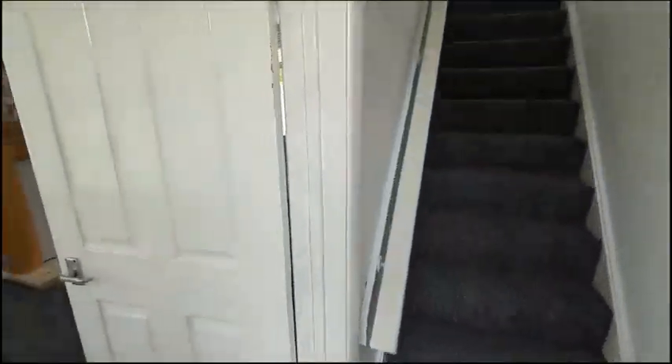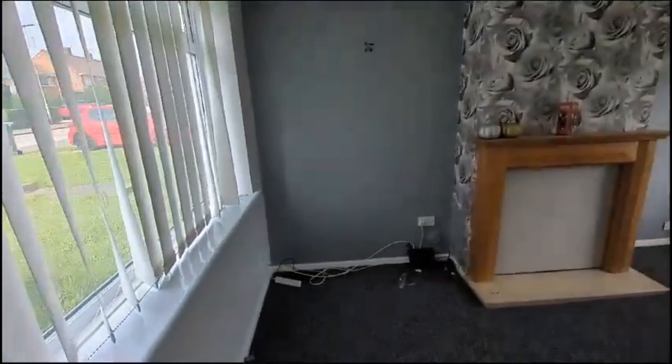Welcome to number 14, Rothbury Avenue, here in Stockton-on-Tees. This is a two-bedroomed, semi-detached property.